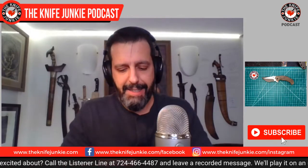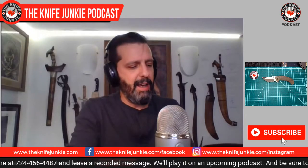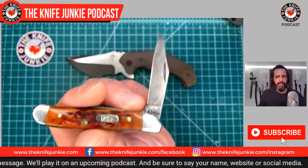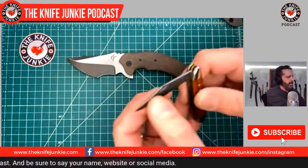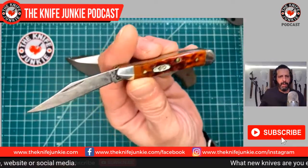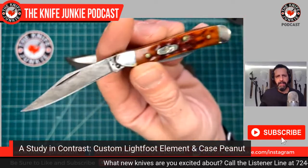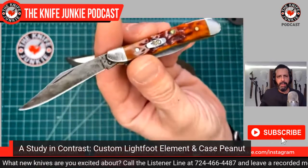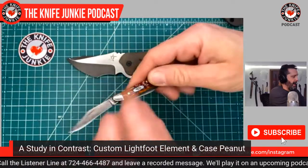The second knife, and it's last but certainly not least in size, is my relatively new Case Peanut. I bought it from a gentleman on Blade Forums and it's got CV steel — chrome vanadium — which means it's high carbon and will rust if you don't take care of it or put a patina on it. The patina came on the knife when I received it, and it's beautiful. The edges on these blades are outstanding; this guy had a magical touch and made this thing really sharp.